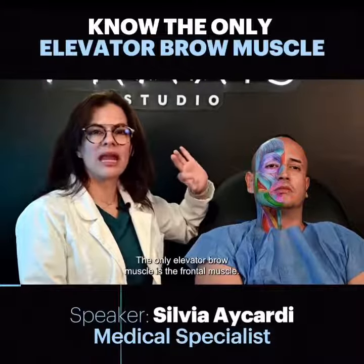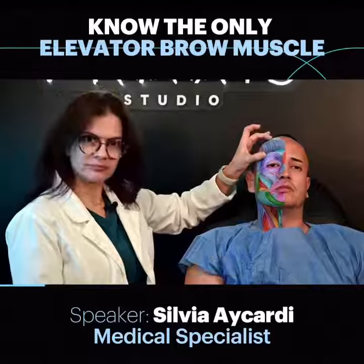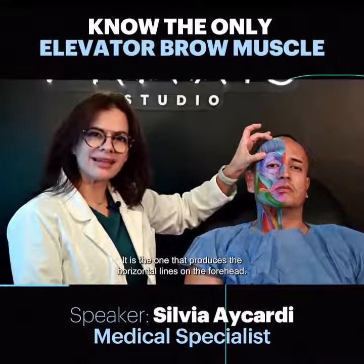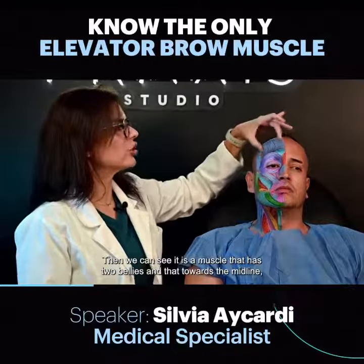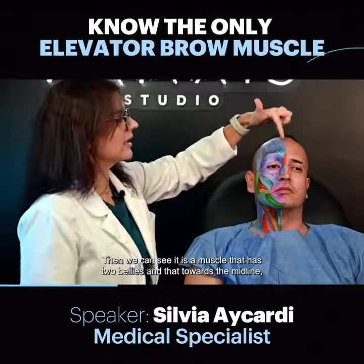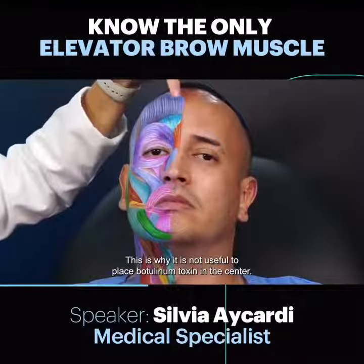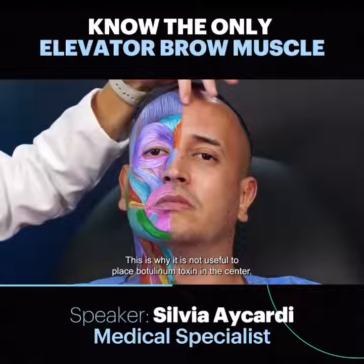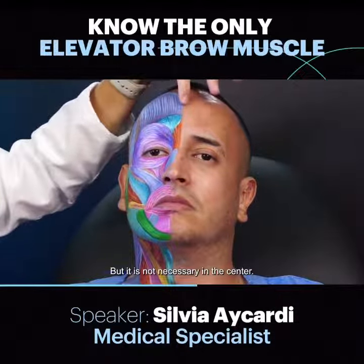The only elevator brow muscle is the frontalis muscle. It is the one that produces the horizontal lines on the forehead that we can see. It is a muscle that has two bellies and towards the midline, its fibers decrease or become thinner. This is why it is not useful to place botulinum toxin in the center — it can be placed on the sides, but it is not necessary in the center.